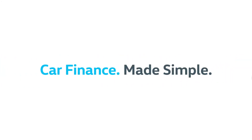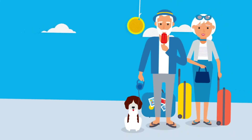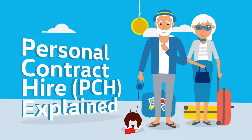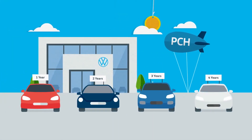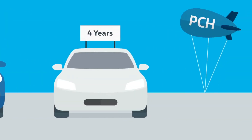Thinking of buying a new car and wondering how to finance it? One of your options is personal contract hire, often referred to as PCH. PCH is a way of paying a monthly rental for a car, rather than purchasing it, over a fixed term of one to four years.